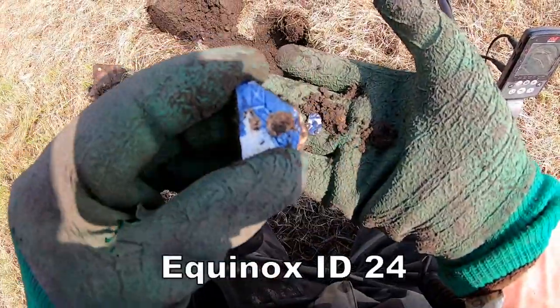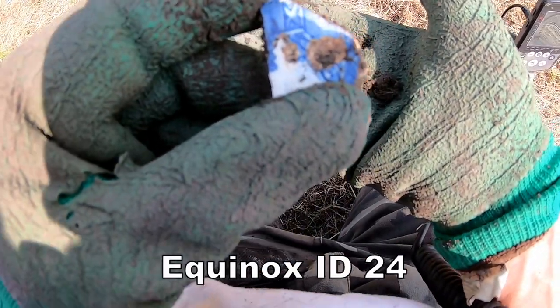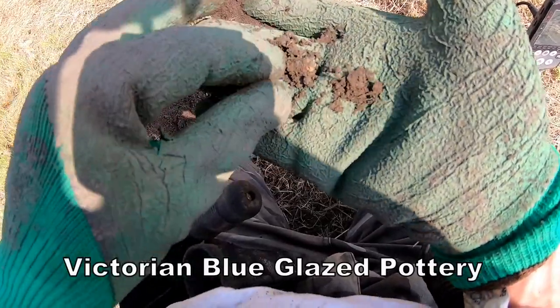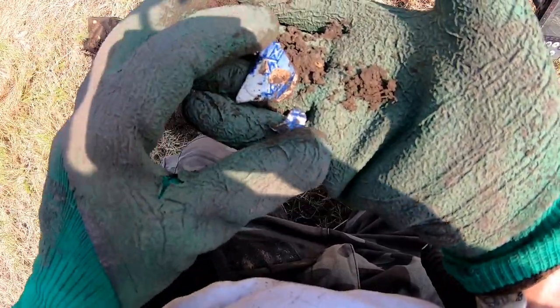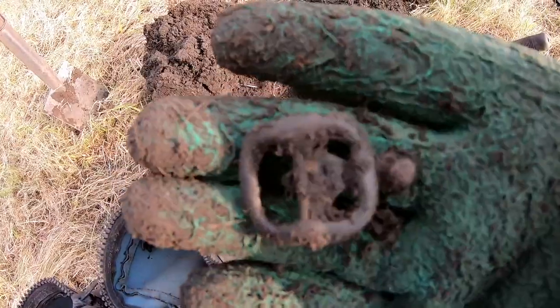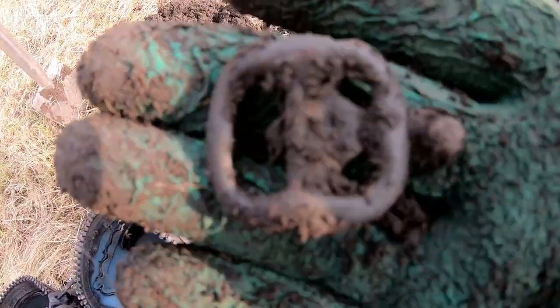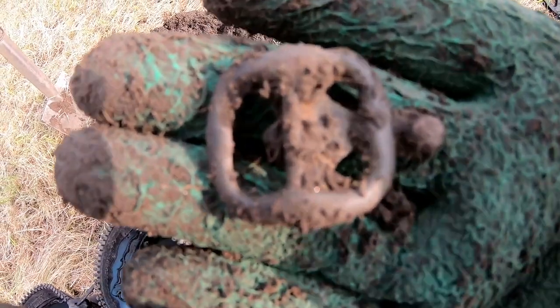That's a bit of pottery just come out of this hole. I think it's Victorian ware. We've got a very old buckle here - I'm talking 15th to 16th century strap buckle.